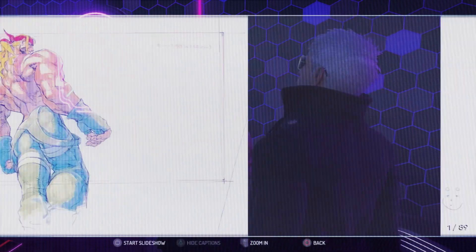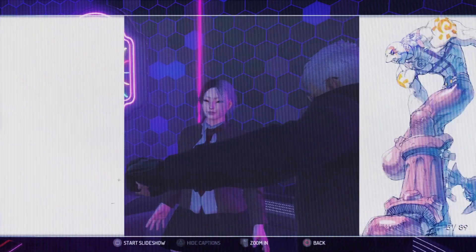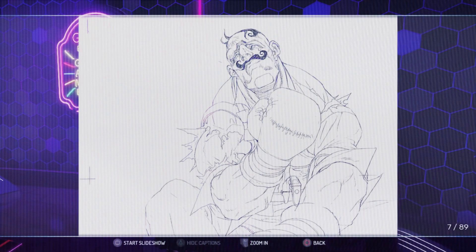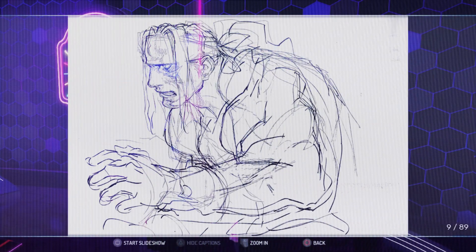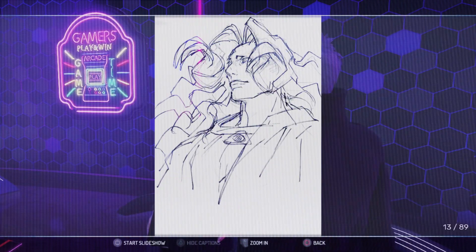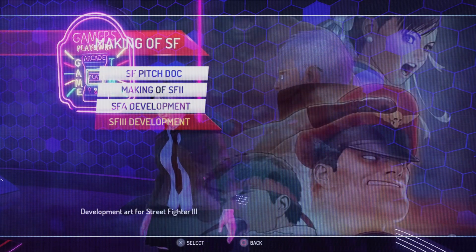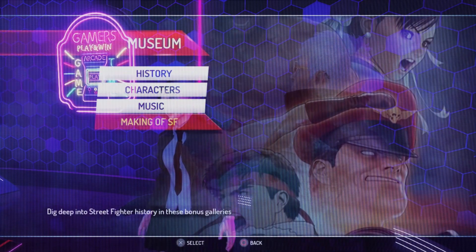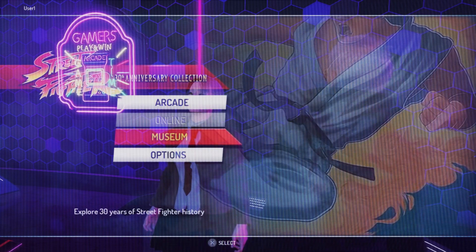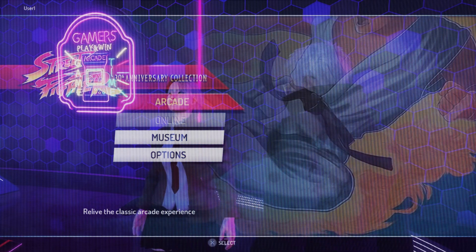If you want to talk about how this collection is kind of a big step for video game preservation — it's not necessarily normal to do, people do collections all the time, but this one seems really special in that they've done their best to make these arcade classics work. They've provided essentially a museum for viewing the series. I know Third Strike is really important to you, and I know you came in in the middle, so to speak.